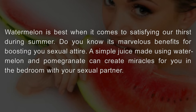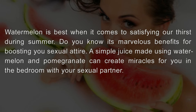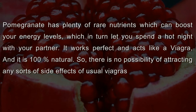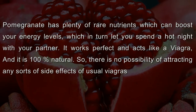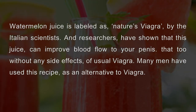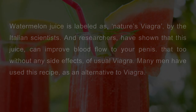Watermelon is best when it comes to satisfying our thirst during summer, but do you know its marvelous benefits for boosting your sexual health? A simple juice made using watermelon and pomegranate can create miracles for you in the bedroom. Pomegranate has plenty of rare nutrients which can boost your energy levels, letting you spend a hot night with your partner. It works perfectly and acts like a Viagra, and it is 100% natural, so there is no possibility of side effects. Watermelon juice is labeled as nature's Viagra by Italian scientists, and research has shown that this juice can improve blood flow to your penis.